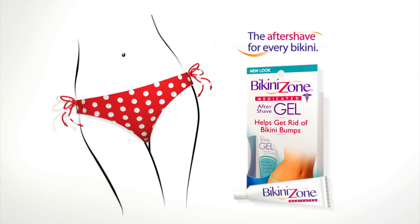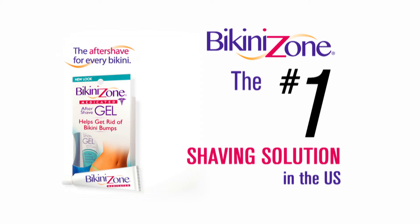For healthy-looking skin, Bikini Zone — the number one shaving solution in the U.S.